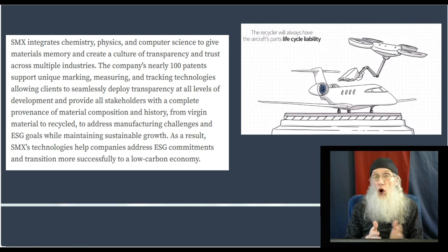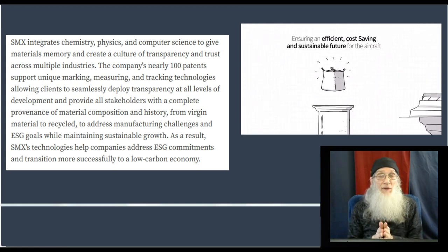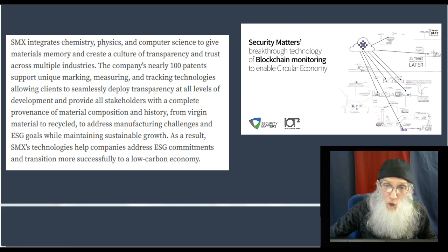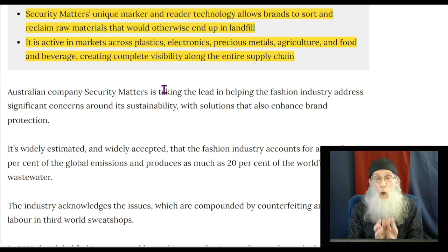SMX's technologies help companies address ESG commitments and transition more successfully to a low-carbon economy. They have many different technologies for invisibly marking materials. If you're working with a mineral or ore, they have an additive they put inside — it doesn't change the integrity of the metals and can be recognized and read in any item made with it. They do this for plastics, electronics, precious metals, agriculture, food, and beverage. You can use it for airplane parts to make sure you're getting the critical component from the right manufacturer, not some knockoff — just scan it.